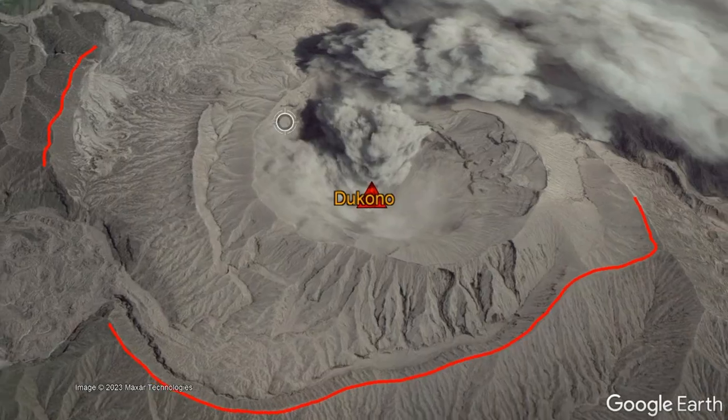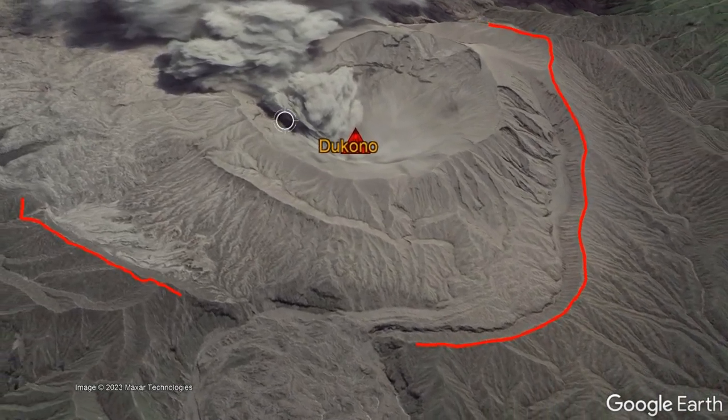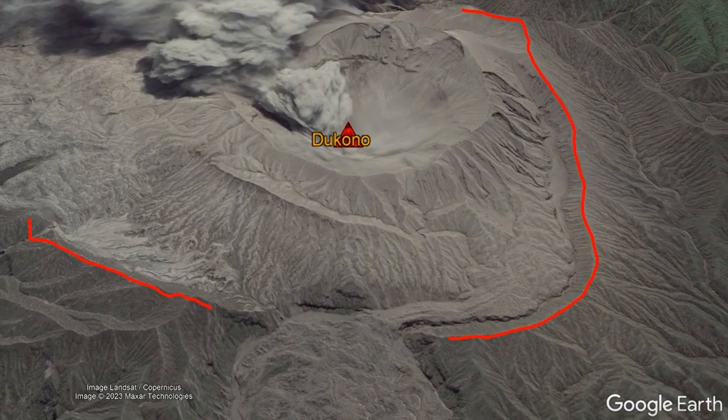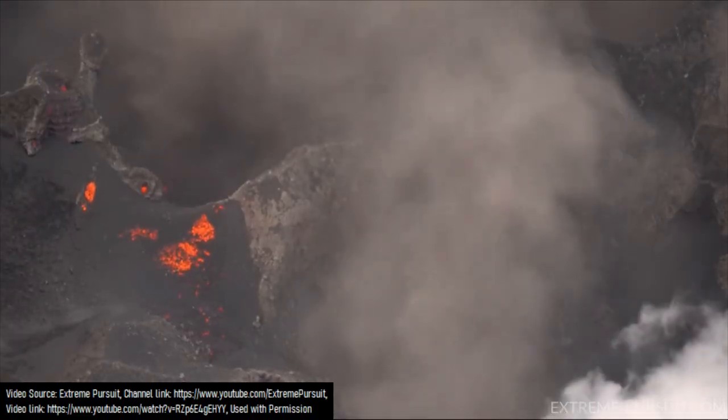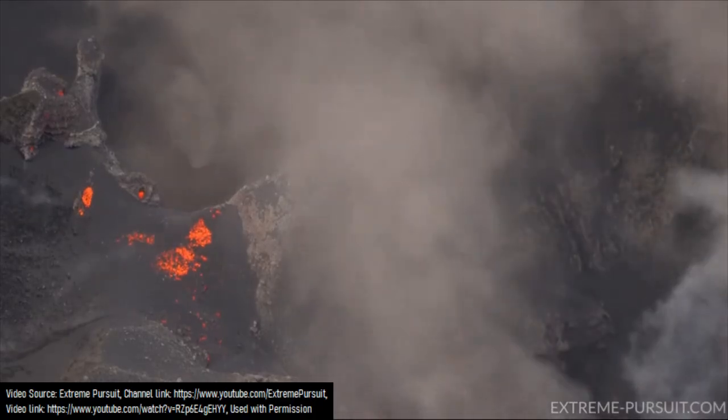However, Dukonu also has a larger 1.61 kilometer wide structure which could be a large crater, small caldera, or collapse scar remnant. Whichever is the case, it suggests that Dukonu has produced far larger explosive eruptions than witnessed since 1550.